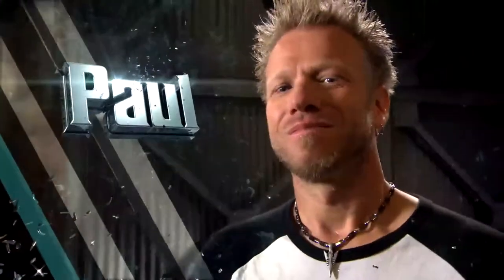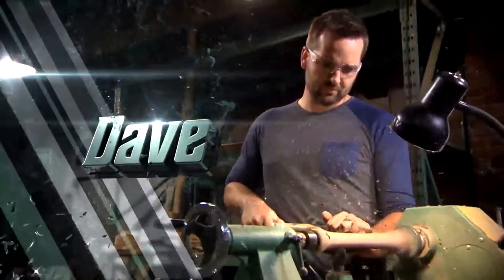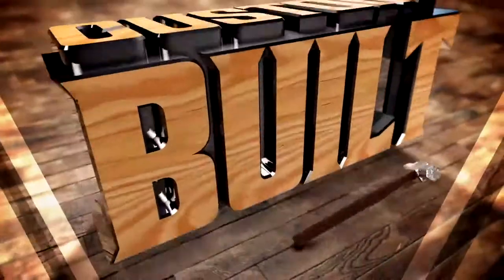I'm Paula France, and this is my team. Together, we'll blow your mind. This is Custom Built.